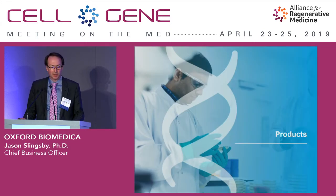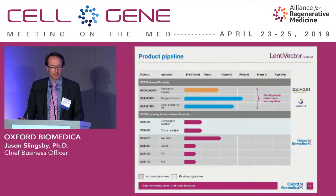In terms of product development, we partnered our lead program last year to a company called Axavant, one of the Roivant family. We have two inherited retinal disease programs for Stargardt's and Usher's 1B, partnered with Sanofi. This is replacing the whole gene, which at around 6.5 kilobases is way too big for AAV. The Stargardt's program is in phase 2, and the Usher's 1B is in phase 1-2.